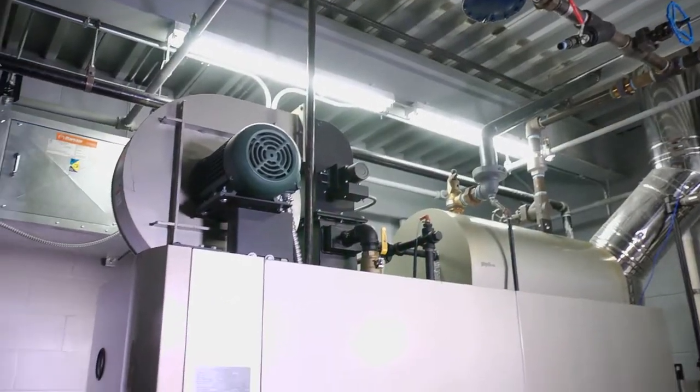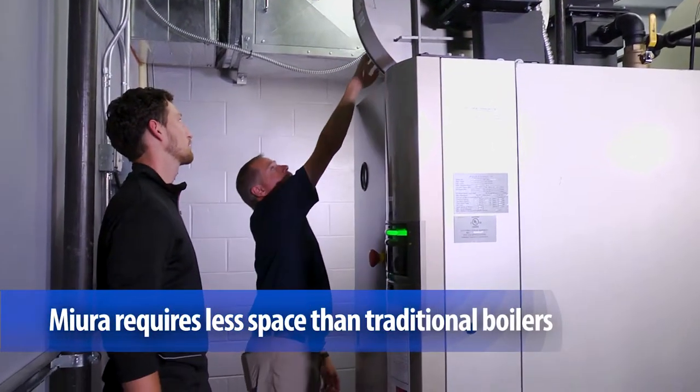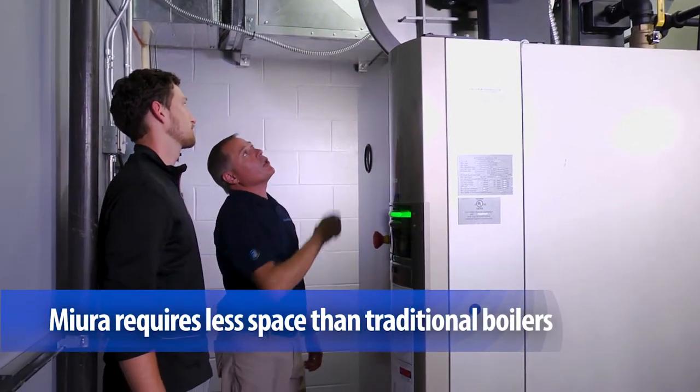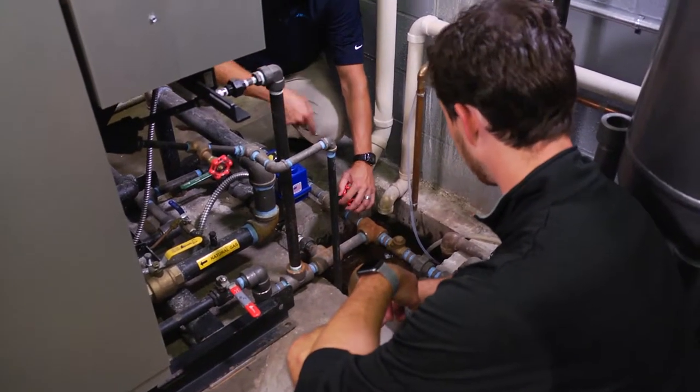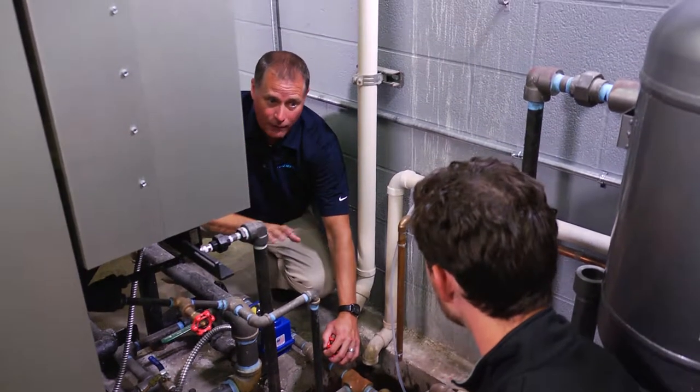The footprint is fantastic. And the beauty of the space that it's in now is that we could actually add a second one. Everything from the paneling, the layout, the controls — all that stuff is amazing. We're glad to have it up and running.